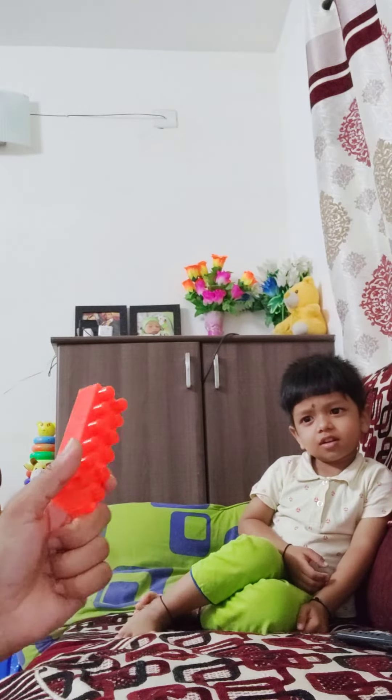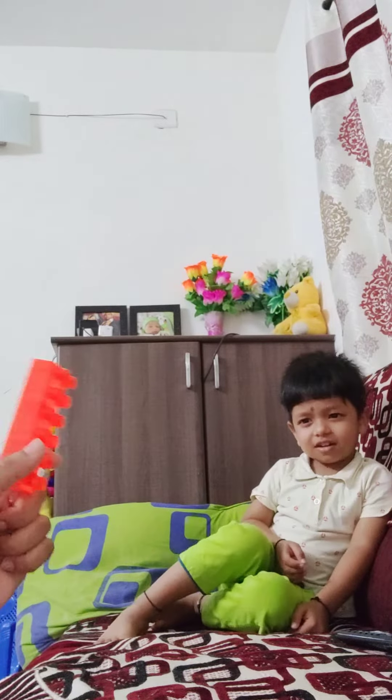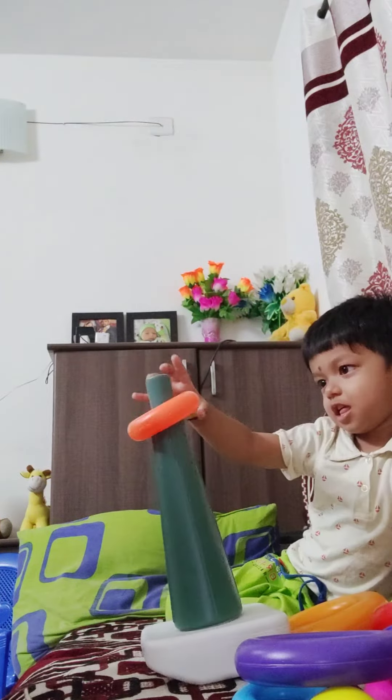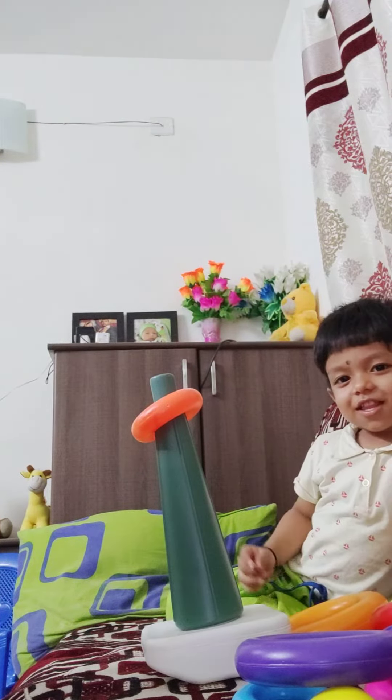And which color is this? Orange color. Very good.